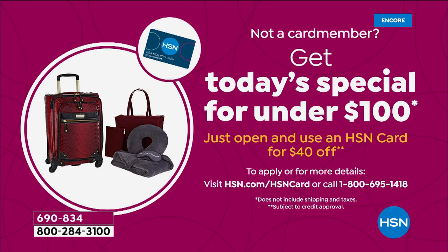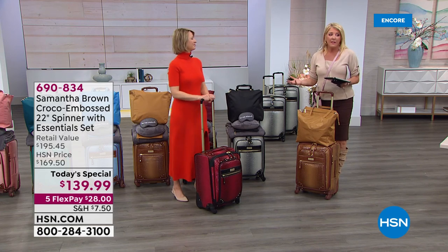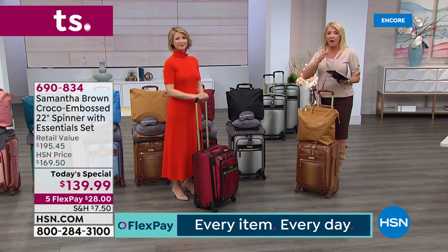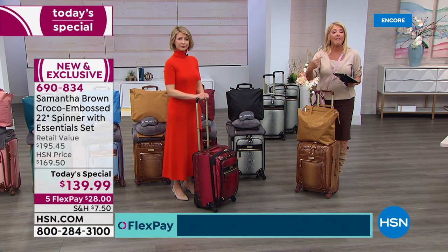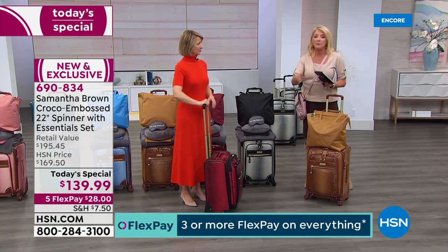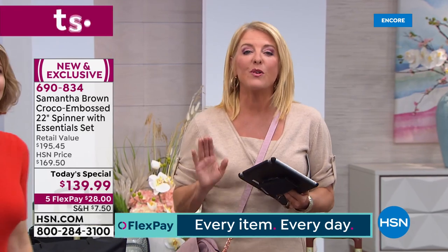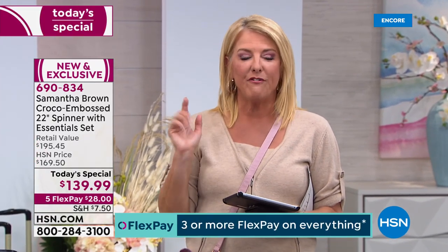Samantha has very high standards and puts that into her custom luggage. How would you like to get this for under a hundred dollars? Apply for our HSN card - if approved instantly, whatever the first thing is you buy with the card, we give you $40 towards it. We normally do this at Christmas time and then not for the rest of the year, but for a couple more days you can apply for the card and get that $40 off. This six piece set is available for under a hundred dollars. Flex pay is five payments - if you're new to Samantha Brown, it's $28, paid off in five months.